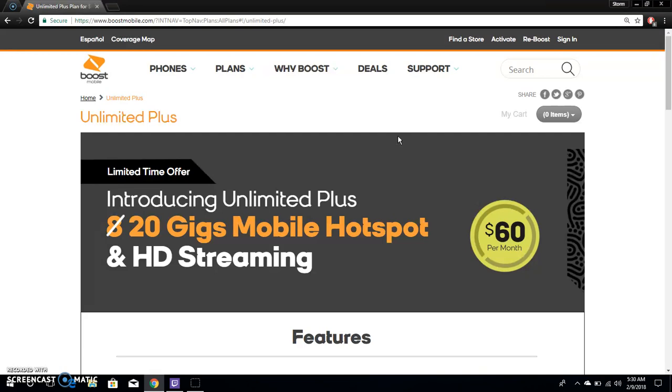It's called Unlimited Plus and it's definitely a plus — you get 12 more gigabytes of hotspot and HD streaming compared to the old plan. I'm sure a lot of people will be getting this. If you're on the $50 plan, switch immediately. It's $10 more but you get a lot more for that $10 — it's worth it.